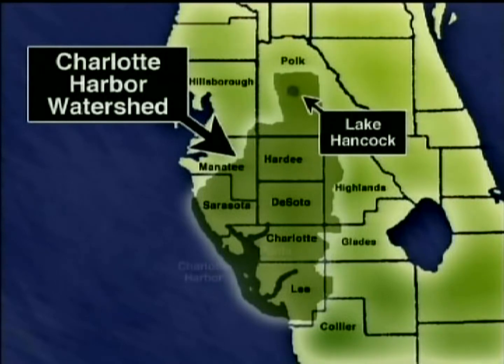Lake Hancock is 100 miles away from Punta Gorda, but it pollutes Charlotte Harbor probably more than the city of Punta Gorda itself.